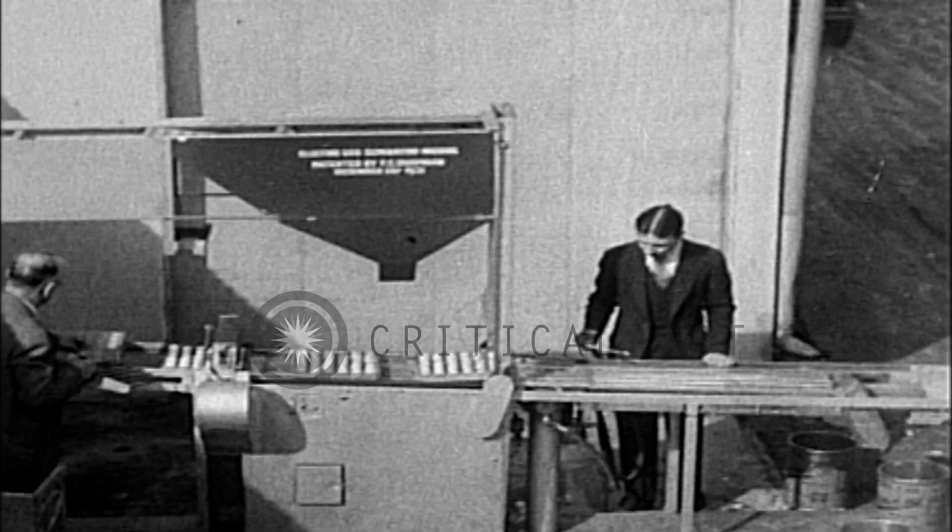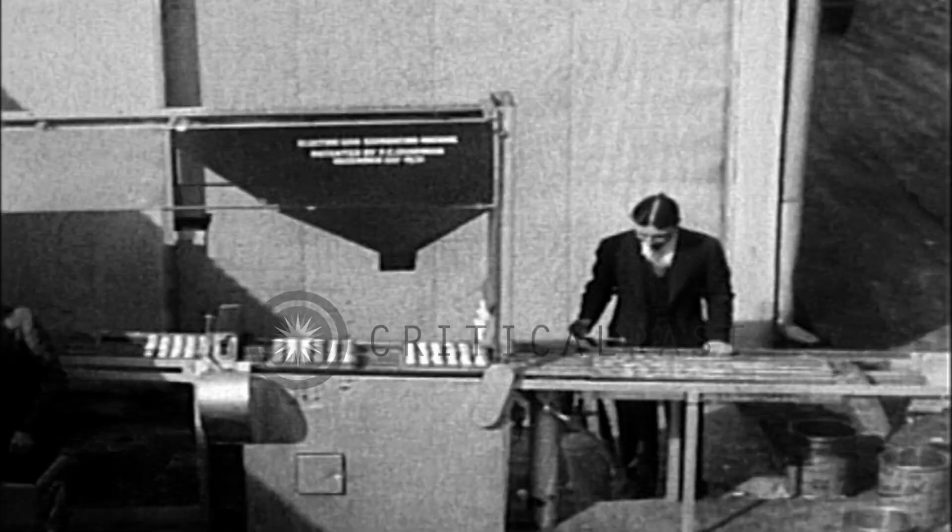Eggs separated by machinery — considered impossible, but here it is. They're carried on a conveyor to a jigsaw that removes the small end of the eggs protruding through the bottom of the container. A divider separates the yolks from the whites.